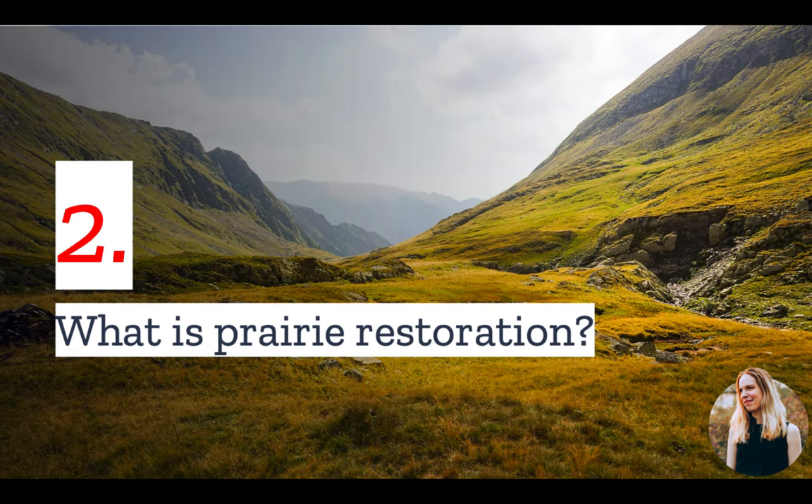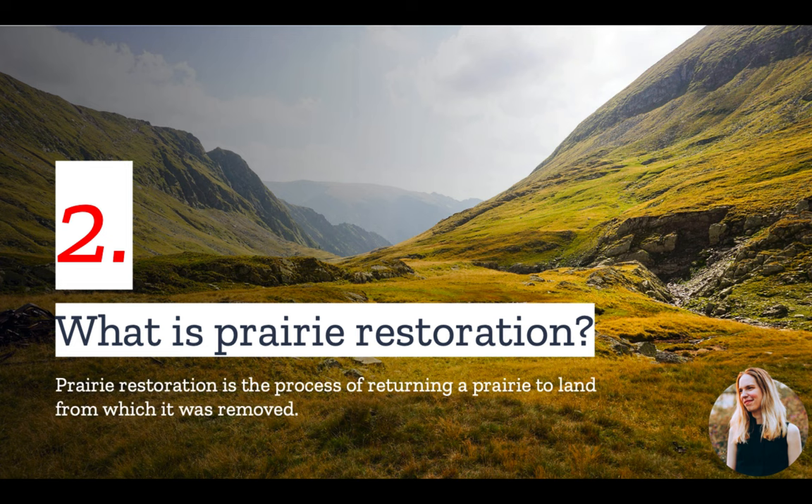Number two: what is prairie restoration? Prairie restoration is the process of returning a prairie to land from which it was removed. It could also mean revitalizing degraded prairies.